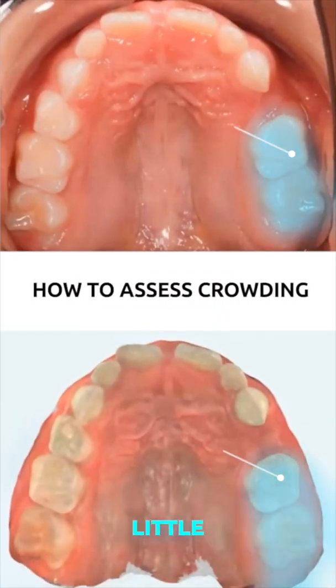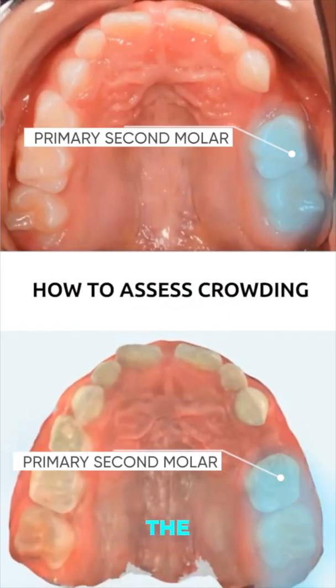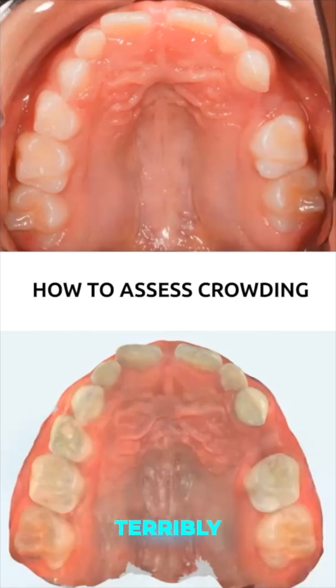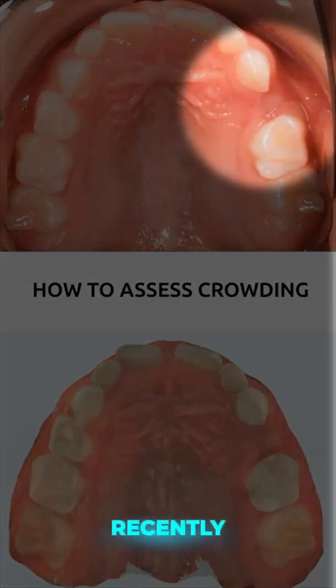You look at it — it looks like we have had a little bit of mesial drift of both the primary second molar and the permanent first molar there. Not terribly significant. It looks like that tooth was lost fairly recently.